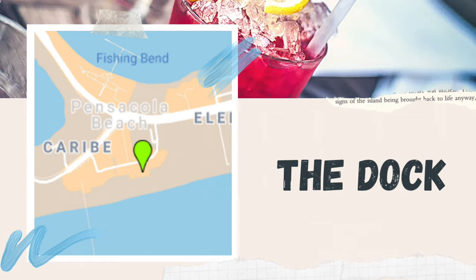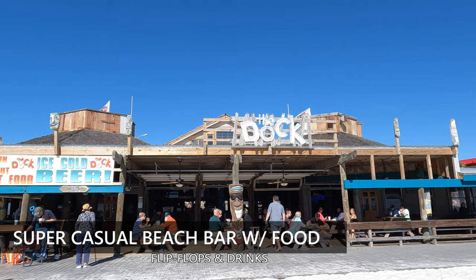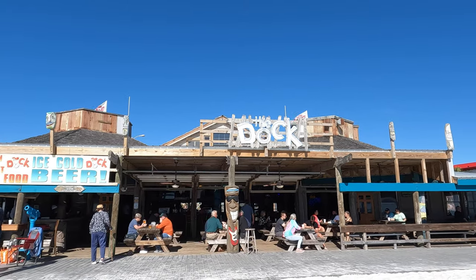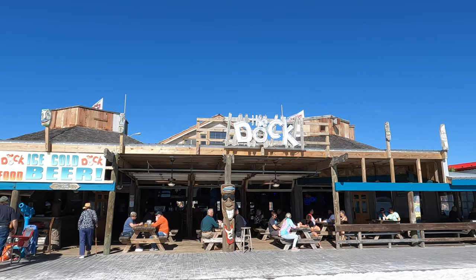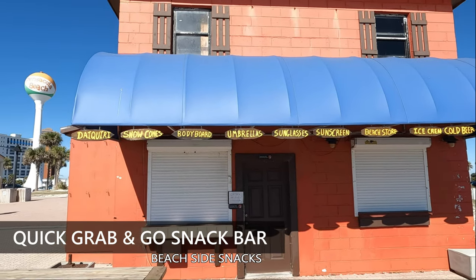The Dock. This is a super casual flip-flop and bikini beachside bar for every beachgoer. There is bar food and a great happy hour — bougie like PBR and french fries. The Snack Bar: a quick grab-and-go snacks plus simple food and drinks on the beach.